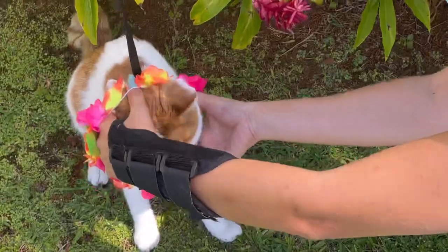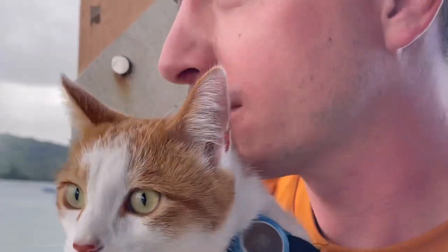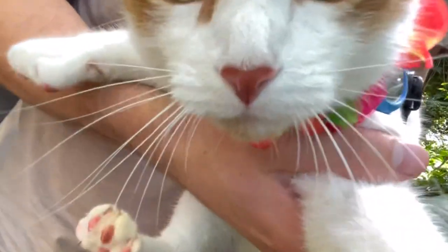So you want to take your cat to Hawaii. Kudos to you for bringing them along — you don't have to leave them at home and miss them. You can explore the island together and have a blast. Hawaii has a long list of requirements you have to meet before getting to the island, but we want to make it a lot easier for you. So let's go through it step by step.